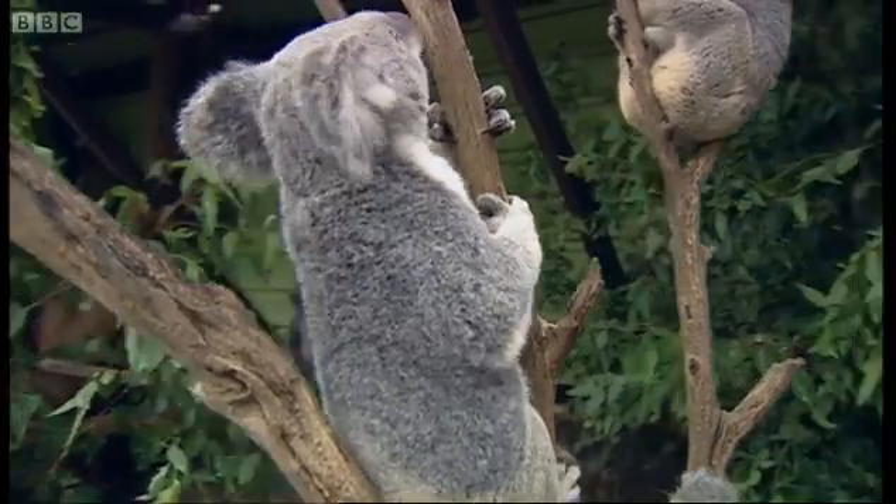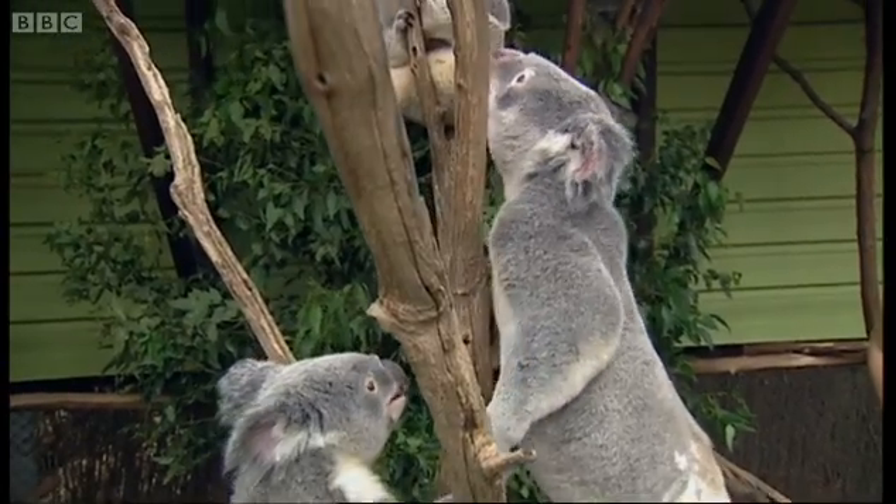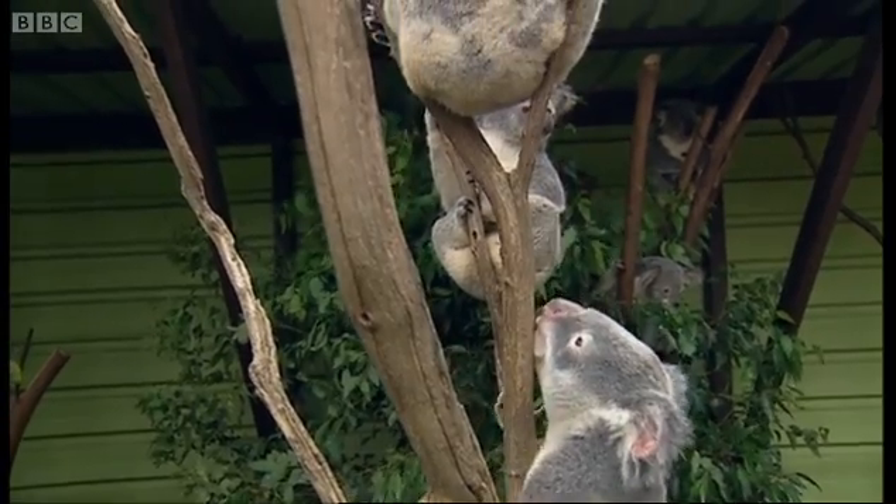This here is Titan, and he's marking his territory with his scent gland, because he's been put in with the girls. If he plays his cards right, today could be his lucky day.